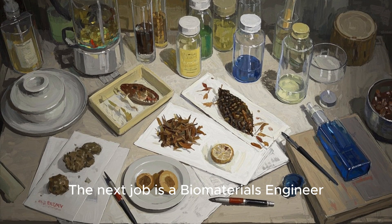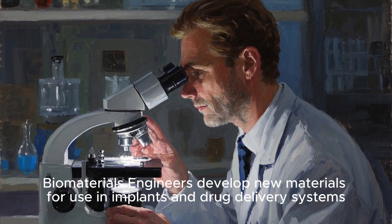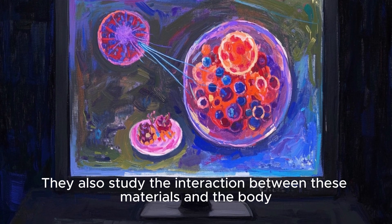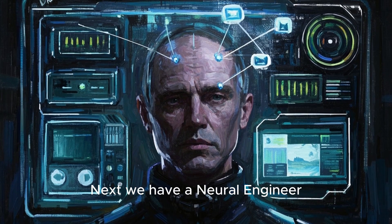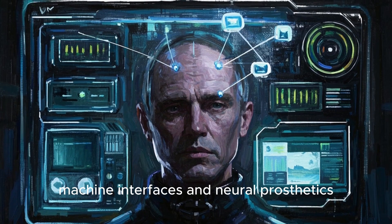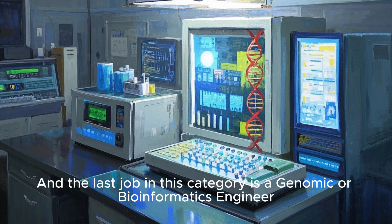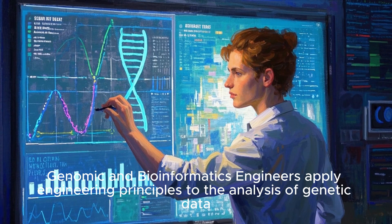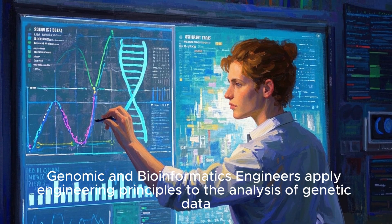The next job is a biomaterials engineer. Biomaterials engineers develop new materials for use in implants and drug delivery systems, and they study the interaction between these materials and the body. Next we have a neural engineer. Neural engineers work on developing brain-machine interfaces and neural prosthetics, and they often work in universities or startups. The last job in this category is a genomic or bioinformatics engineer. Genomic and bioinformatics engineers apply engineering principles to the analysis of genetic data.